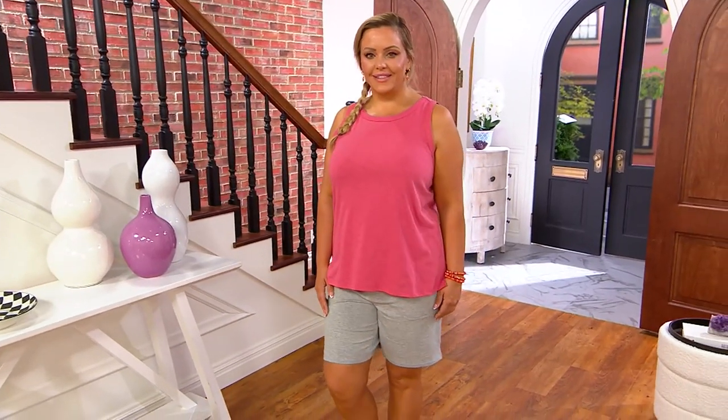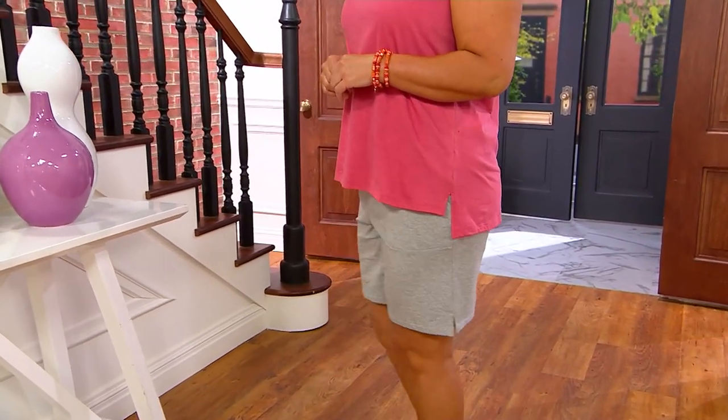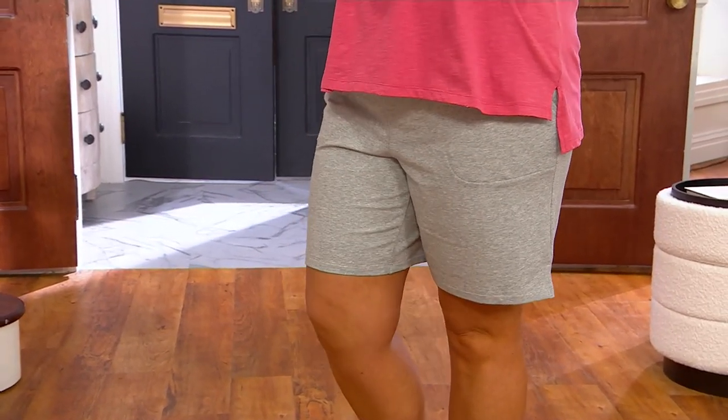If you'd like this tank, it is clearance sale priced — now $40.95 was the regular QVC price, it's $15.56 if you'd like it. Item number 8396-512.